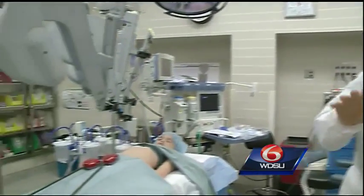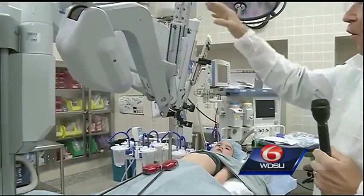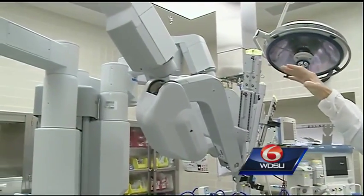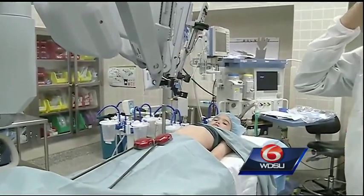Right now we are in an operating room here at Children's Hospital, and it's a very special operating room because here in the OR you are looking at the DaVinci surgery robot. It is the only DaVinci surgery robot completely dedicated to operating on children in this area. I'm telling you, this is like the future.